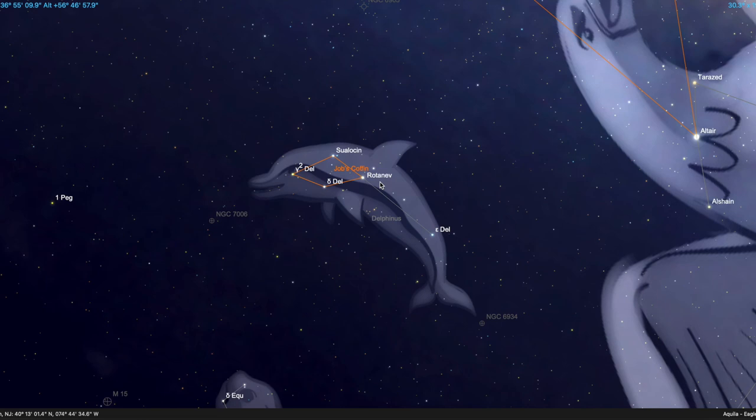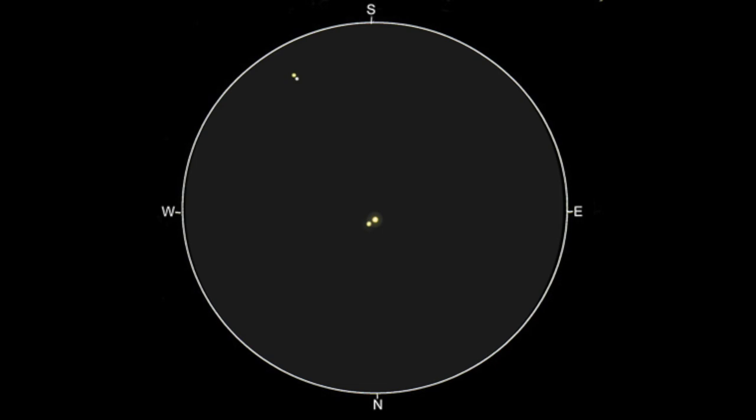Also in the constellation of Delphinus is one of the more interesting and easily visible double stars in the sky, represented by the dolphin's nose — the star Gamma Delphini. Even a small telescope will reveal Gamma Delphini as a pair of fourth and fifth magnitude yellow stars separated by 10 arc seconds, making it one of the more interesting and easily visible double stars in the night sky.